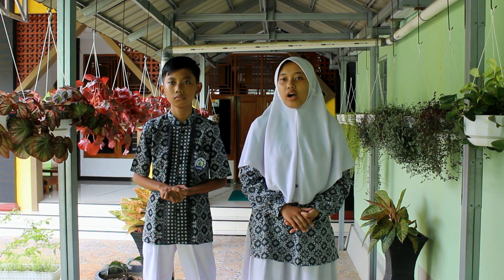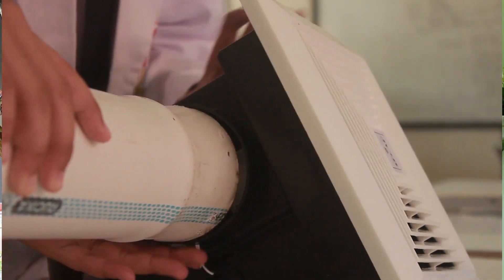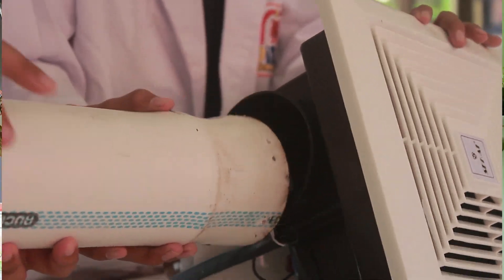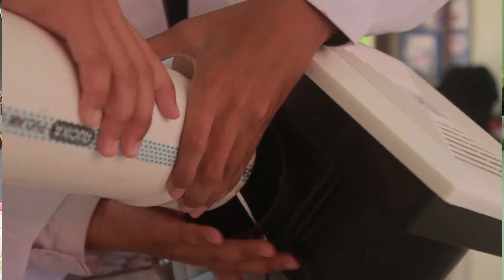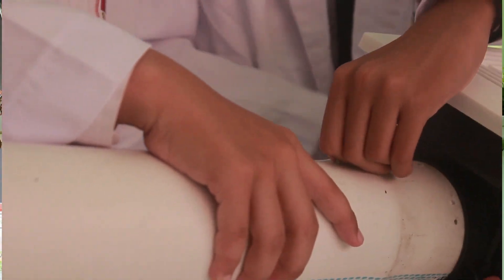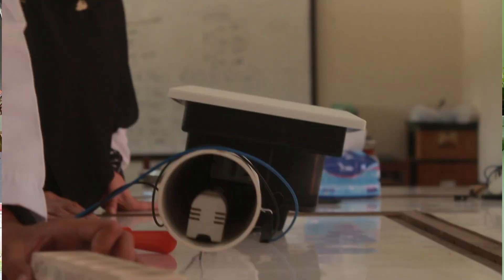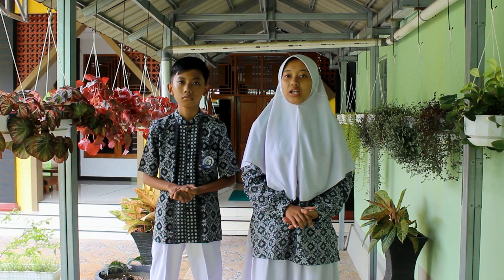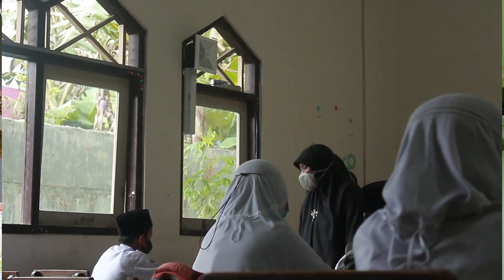The working principle of the low-cost automatic air decontamination tool is as follows: dirty air in the room is sucked in using a blower and flows through a PVC pipe tube in which there is a UV lamp. The air that comes out of the tube is sterile from all types of viruses and bacteria, including COVID-19.